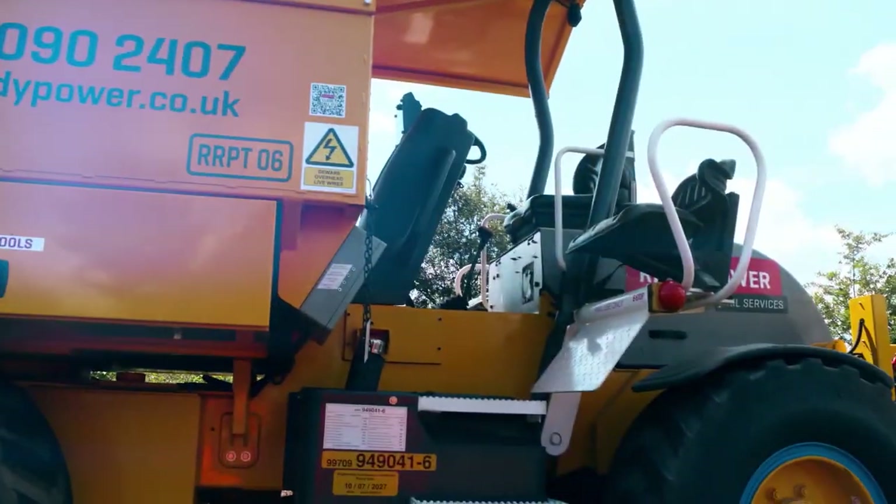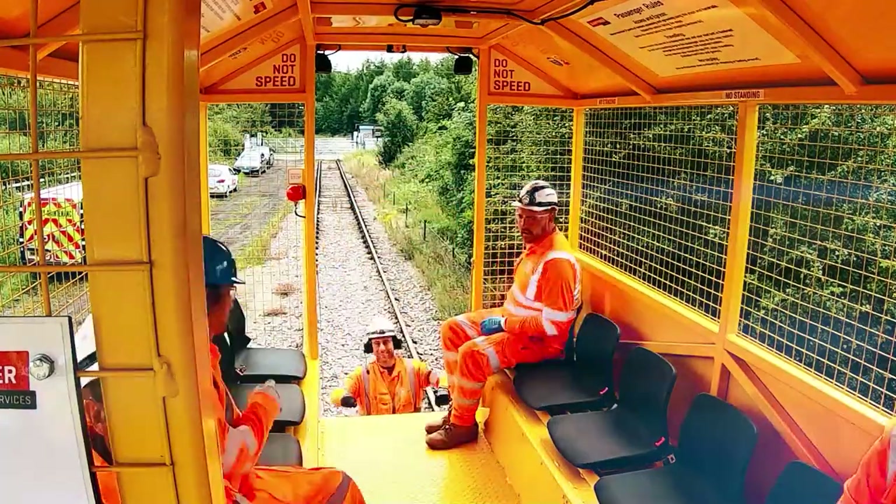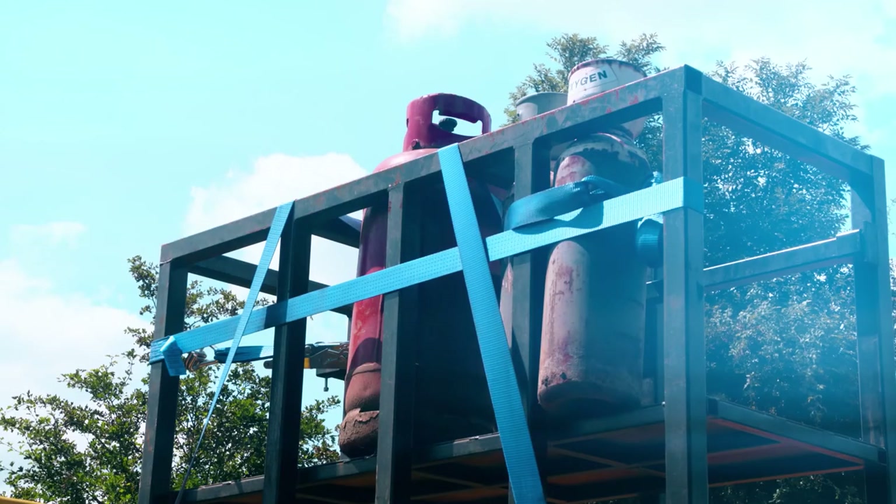The Ready Power Transporter is a new innovative machine that we brought to market. We saw a gap for something that would take people, small tools and materials down the line to go to work when there was no requirement for a crane or any other type of machine.